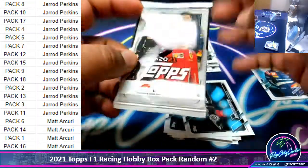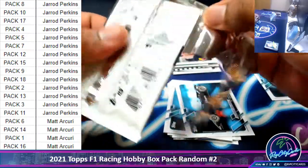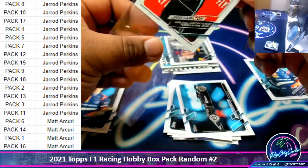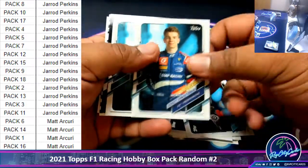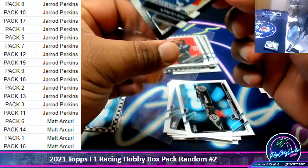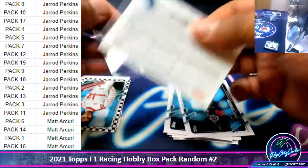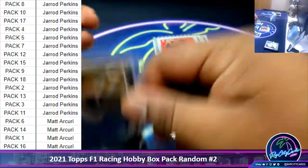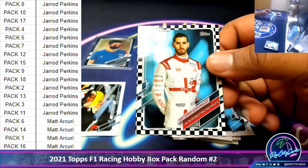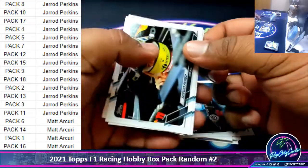Alright, next pack five. Wow, that is ugly. Another Shoei Lewis Hamilton. Black border here. Esteban Ocon, the Alpine F1 team, numbered seven of ten — that is nice. Anytime a card is numbered to ten or less, always nice. Antonio Giovinazzi — something like that, I think the pronunciation is close.